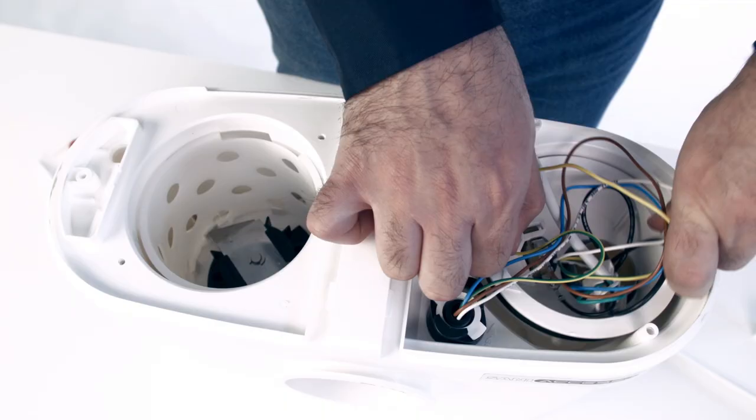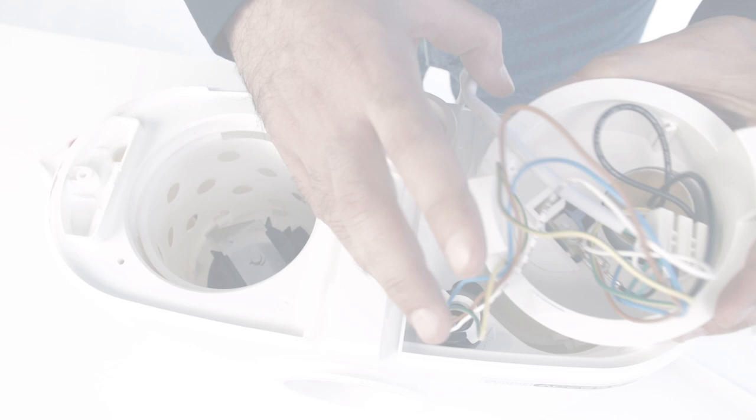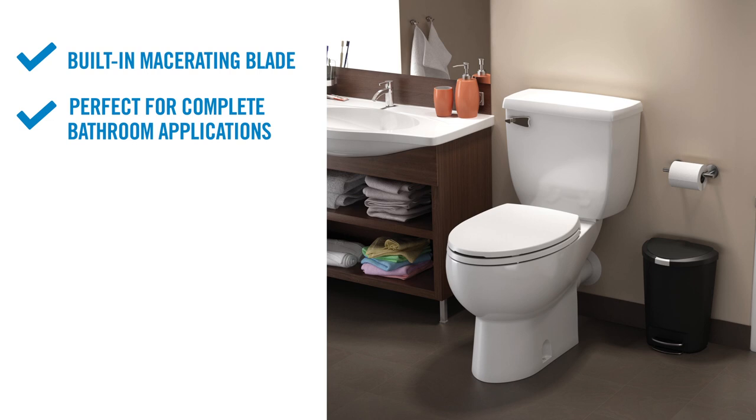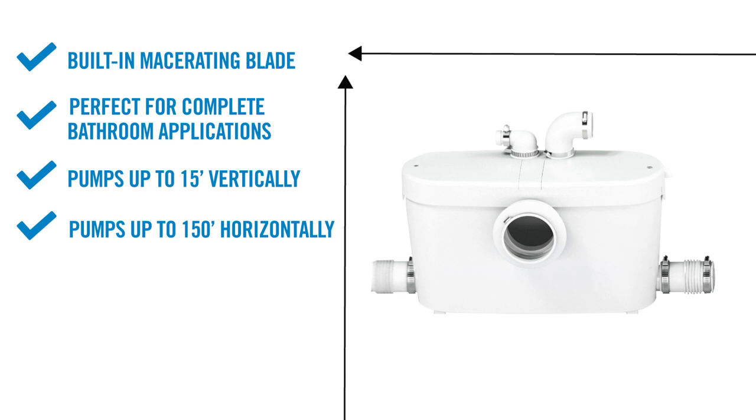It is obvious why the SaniAccess 3 is considered the most advanced macerator in the world. It has a built-in macerating blade, is perfect for complete bathroom applications, can pump up to 15 feet vertically and/or 150 feet horizontally, has dual-access panels for easy serviceability, and can be installed anywhere in the house from basement to attic.